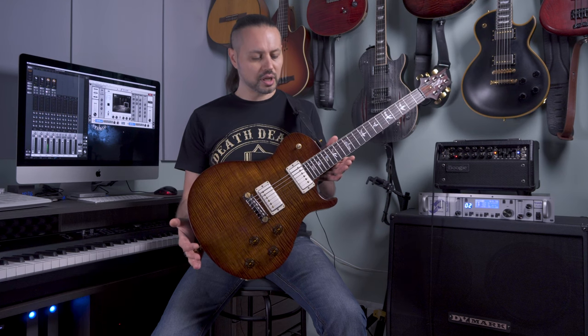Hello my friends! Today we will be looking at the PRS Modern Eagle Single Cat 250. It's a Modern Eagle from 2011. It's a limited edition — made for a limited number of years, especially for Canada and Europe.